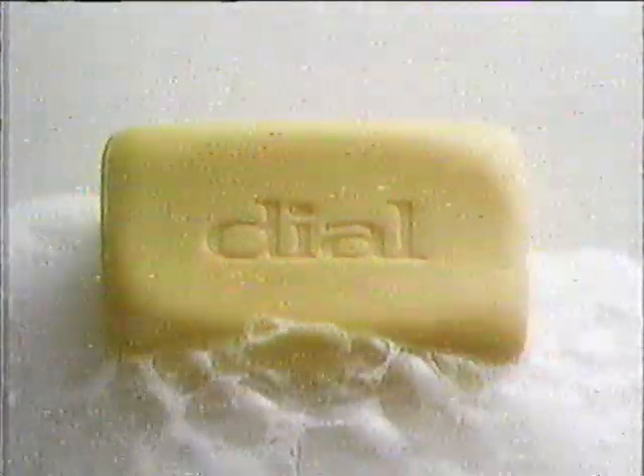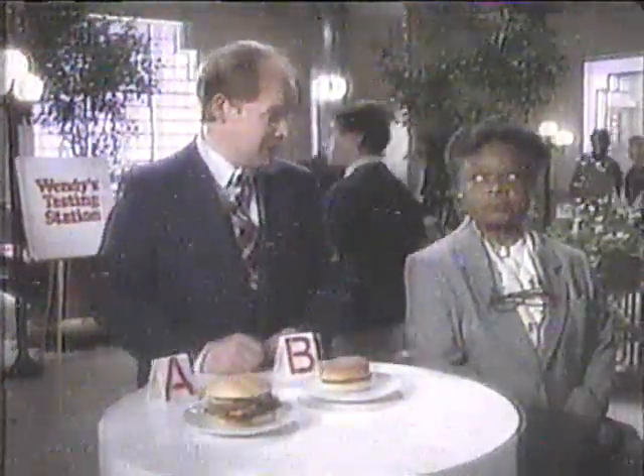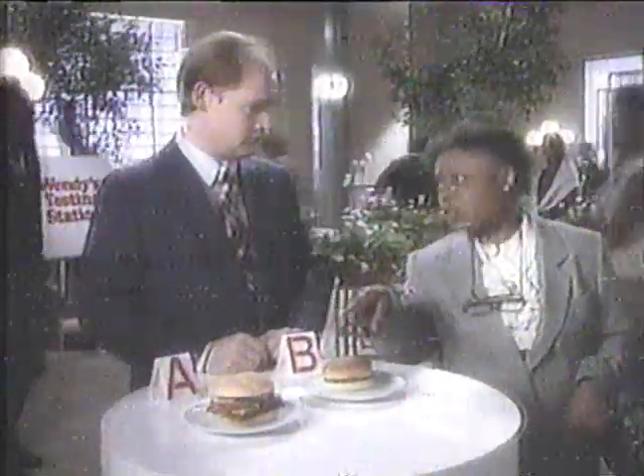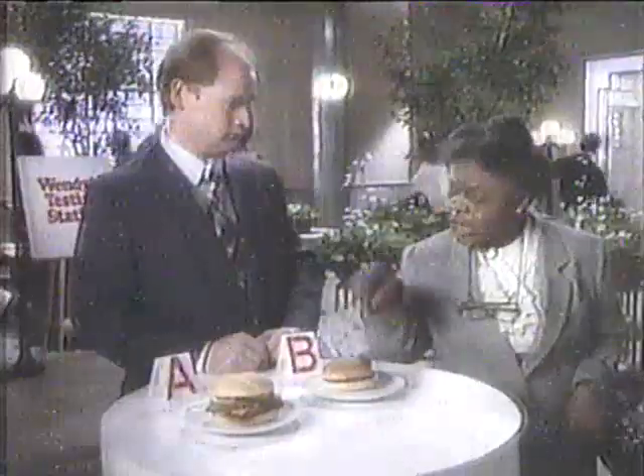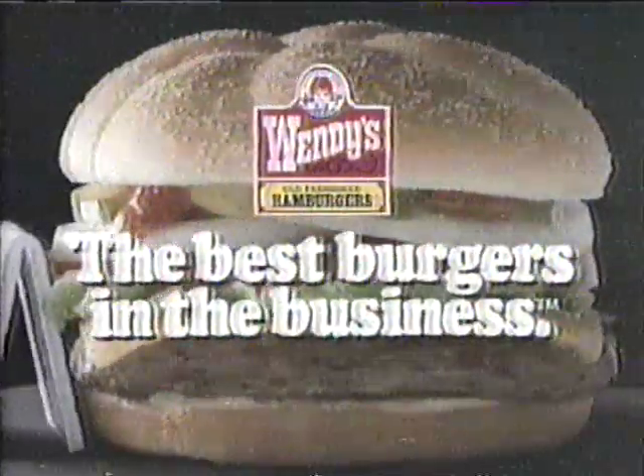Ma'am, would you choose Hamburger A — a Wendy's hamburger made fresh to your order — or Hamburger B, made ahead of time so it sits around? If it sits quietly, Hamburger B. But the Wendy's hamburger's fresh. Fresh, indeed. In all my 43 years of teaching, fresh is one thing I never tolerated — not for an instant. And if that hamburger wants to talk fresh, it can do its talking in the principal's office. Most people prefer hamburgers made fresh, like Wendy's — the best burgers in the business.